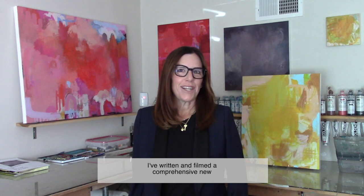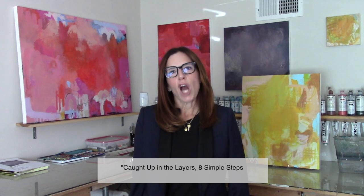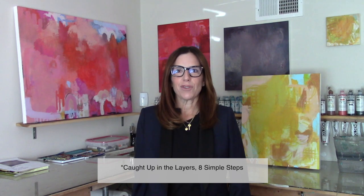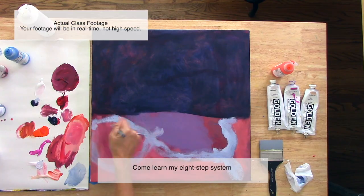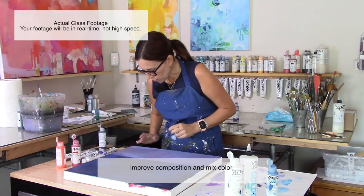Hi, I'm Julie Pritchard. I've written and filmed a comprehensive new online workshop to go along with my new book, Caught Up in the Layers: Eight Simple Steps to Creating Gorgeous Layered Acrylic Paintings. Come learn my eight-step system to simplify your painting process, improve composition, and mix color.